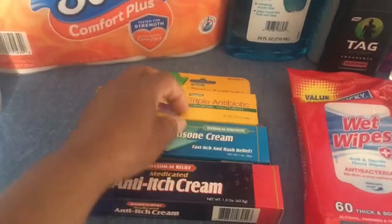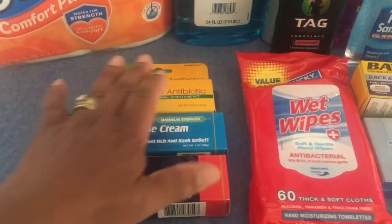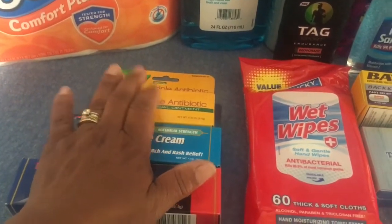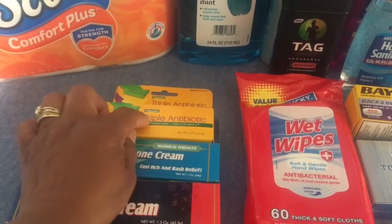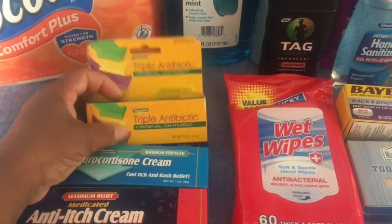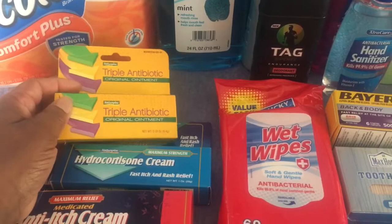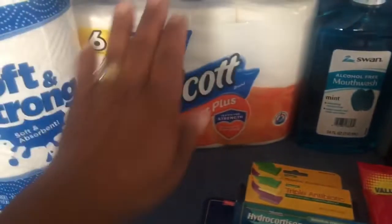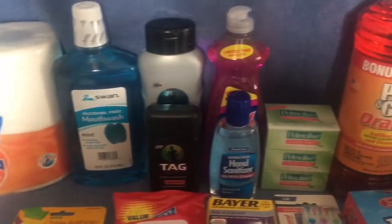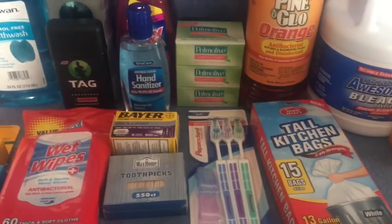These are the exact same brands. I don't think Dollar Tree — or as I'm calling it now, the 'dollar twenty-five tree' since everything's not a dollar anymore — carries these for a dollar. I was so happy to find all of this at Dollar General. Everything you see here, except the six-pack toilet paper, was a dollar. This is my haul for this week.